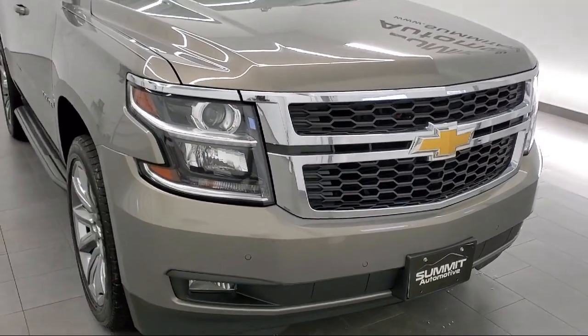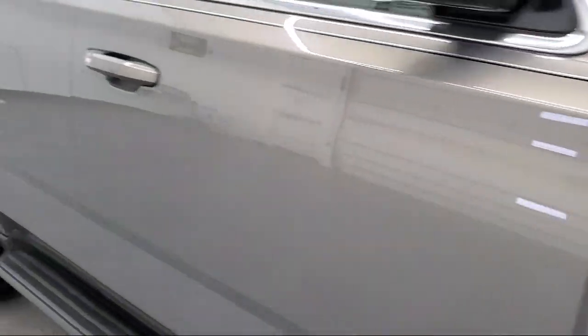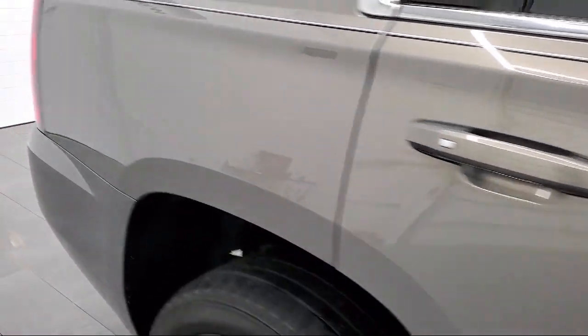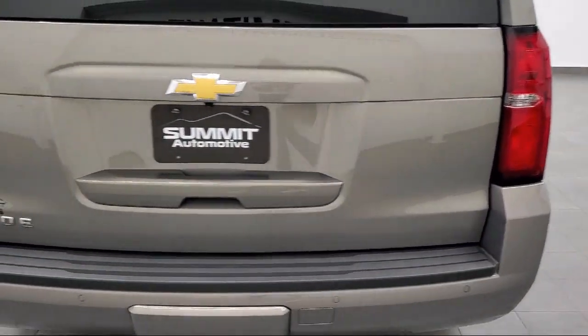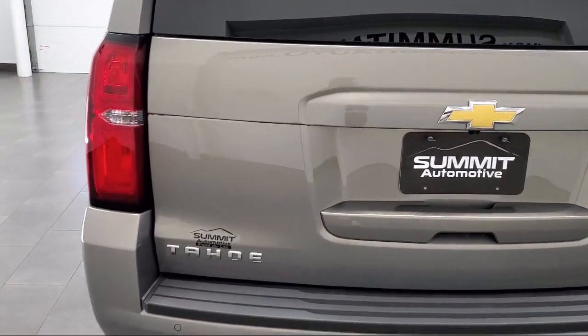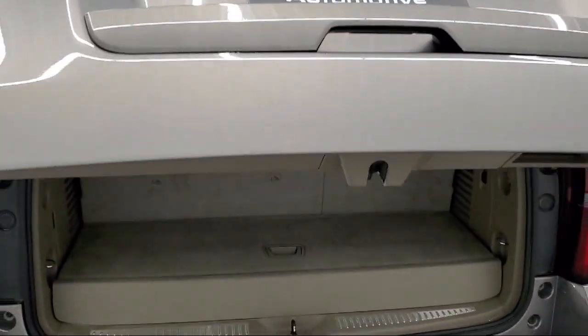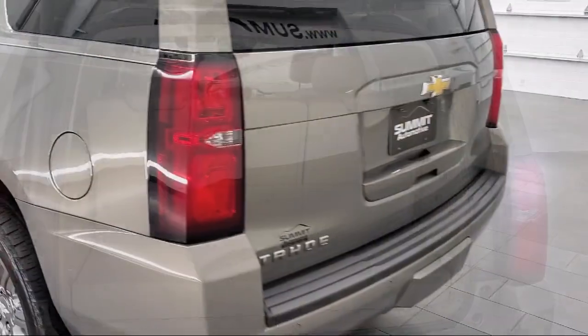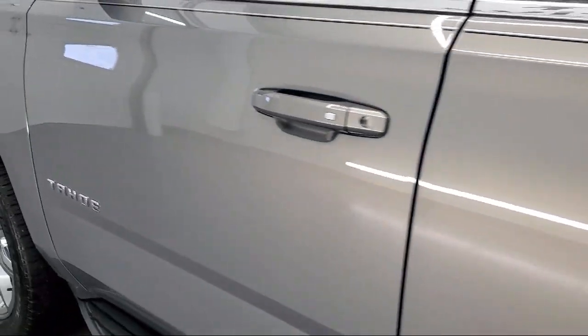It comes equipped with a 5.3 Ecotec III V8 engine, LT Preferred Equipment Group, Smart Device Integration, Premium Sound System, Bluetooth Smartphone Integration, Rain Sensitive Windshield Wipers, Power Tilt Sliding Sunroof, Leather Seating, Lane Keep Assist, Lane Change Alert with Side Blind Zone Alert, and has less than 50,000 miles on the odometer.